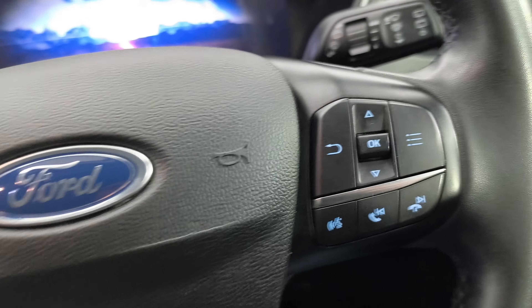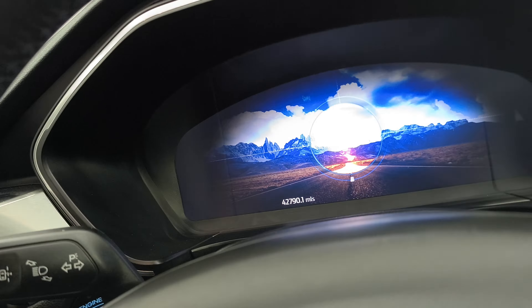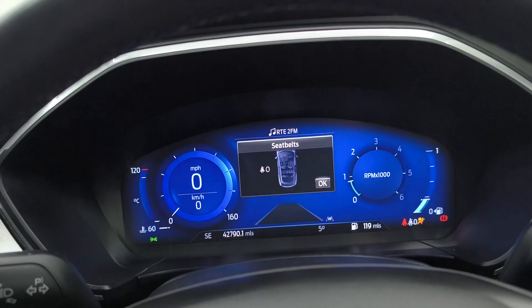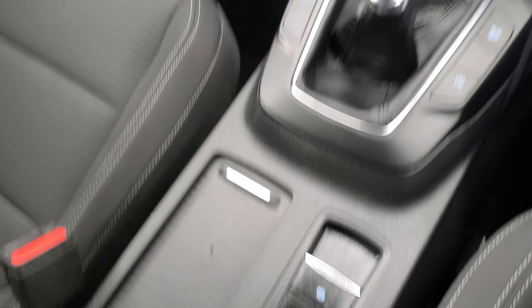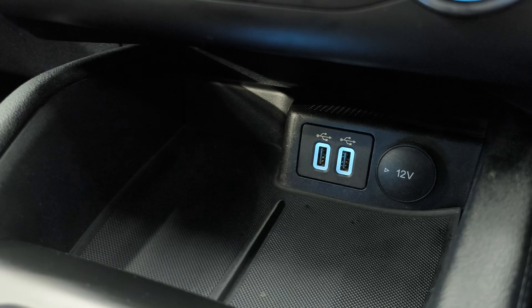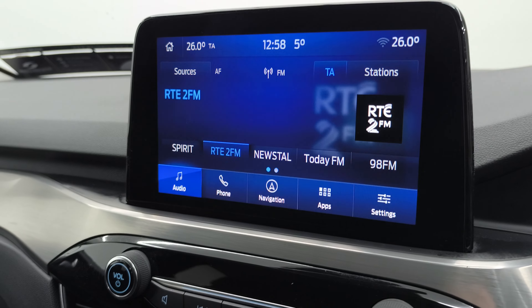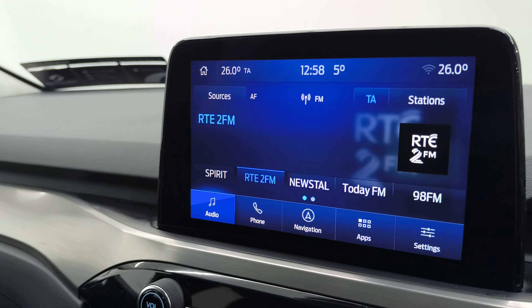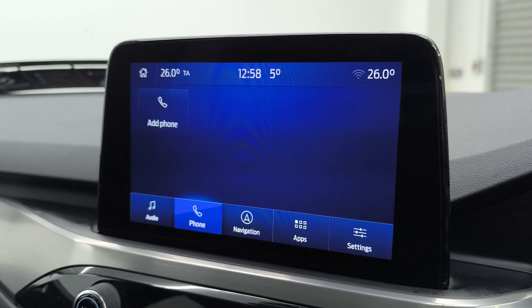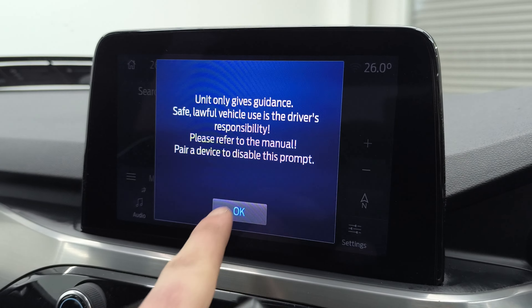You also have cruise control, radio controls, lane departure, and push button start. That's your LED headlights there as well. Electric handbrake, six-speed manual transmission, drive mode selection, USB charging ports, air conditioning, DAB radio, Bluetooth, and you can pair up your phone there as well.